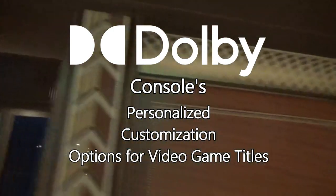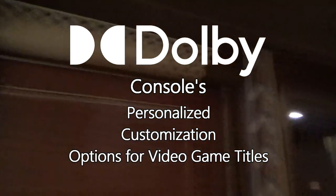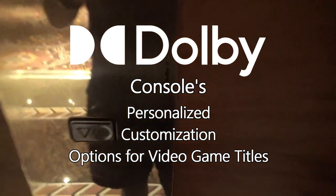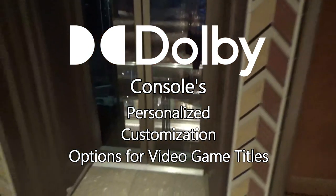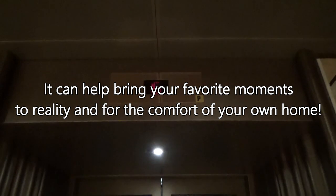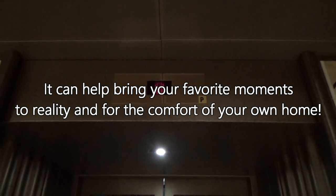Personalized Customization Options — only found in video game titles — can be applied to any franchise you want, as long as they fit certain themes of respective music compositions, sound effects, voice talent, and other key features mentioned earlier. It is a very complicated process. However, it can help bring your favorite moments to reality and for the comfort of your own home. A few good examples could help break the steps down.